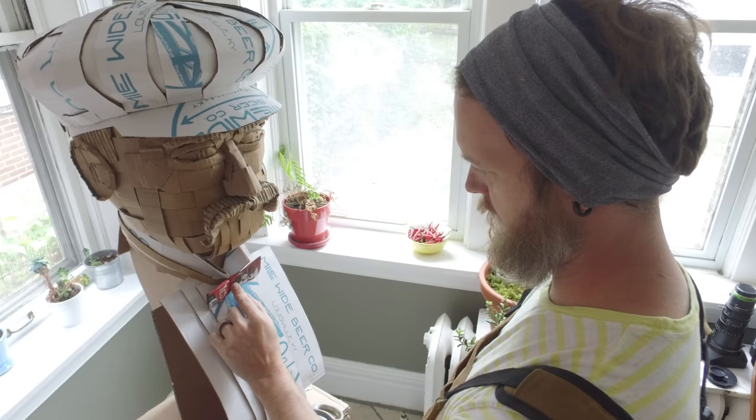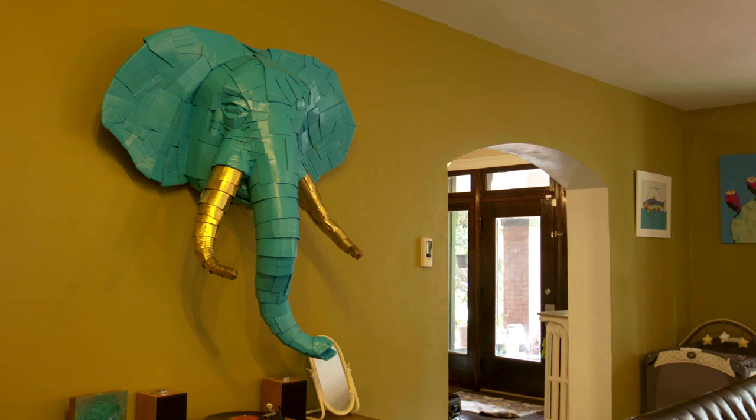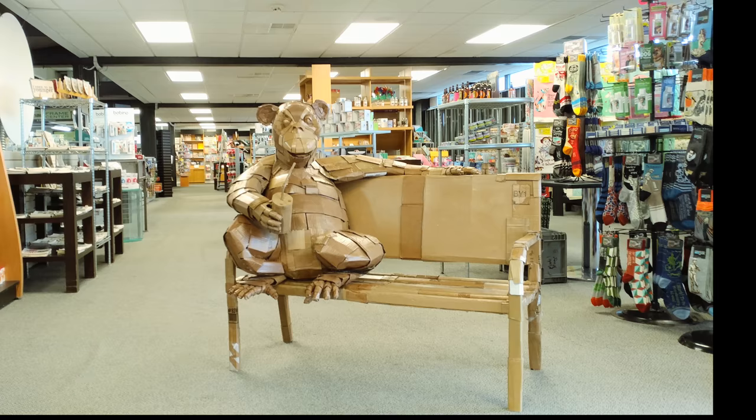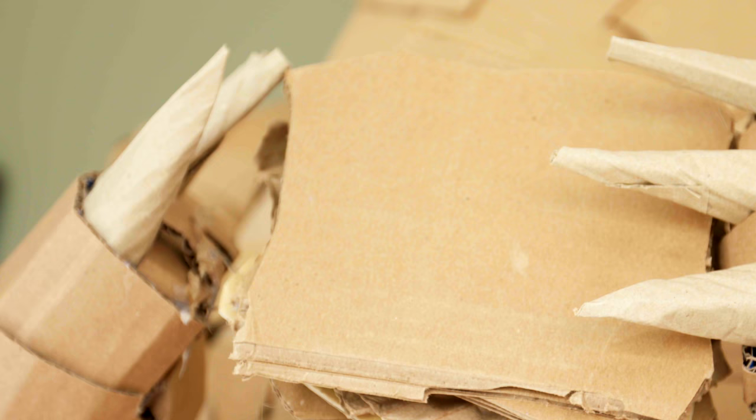In keeping with the recycling theme of his work, Justin has been known to repurpose some of his pieces. This blue elephant wall hanging is the head from Eleanor the Elephant, who was part of the display at the Sheldon. The chimp from that show is now on display at Art Mart. And this fall, the giant bear from that show will be displayed at the South Grand Chalk Walk, where he will be covered in chalkboard paint so he can be decorated by the public. Justin says he likes interactive art that people can touch — there are ropes in museums, so to invite people to come in and just add to it is kind of a neat thing.